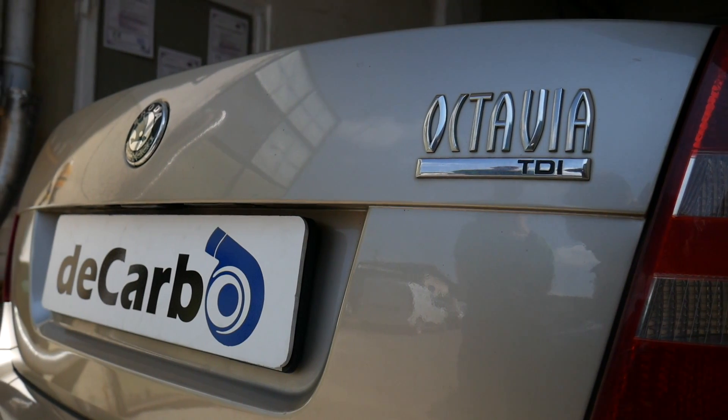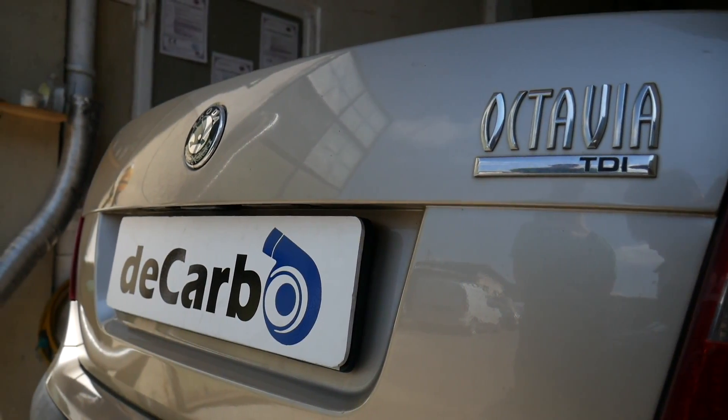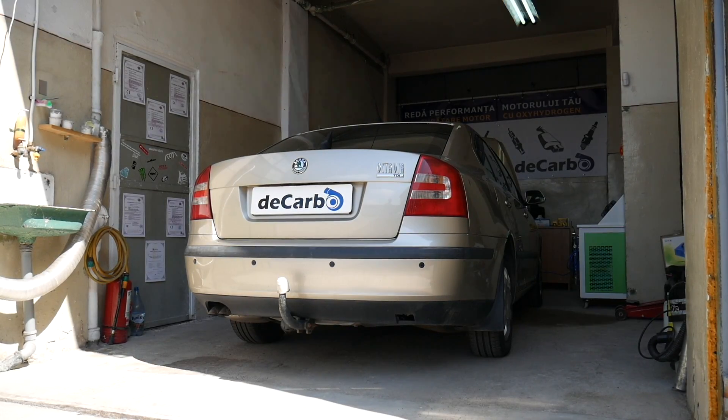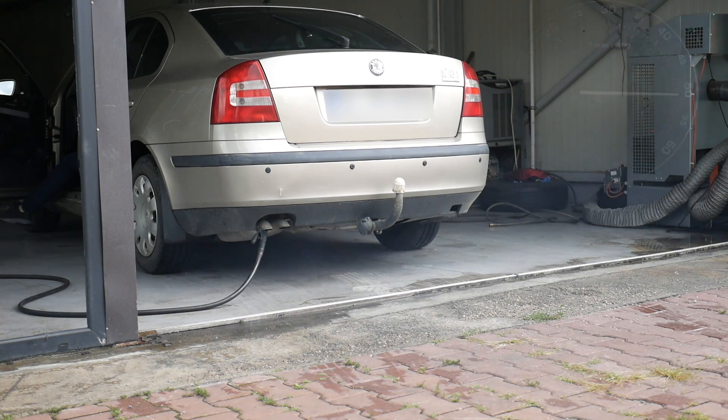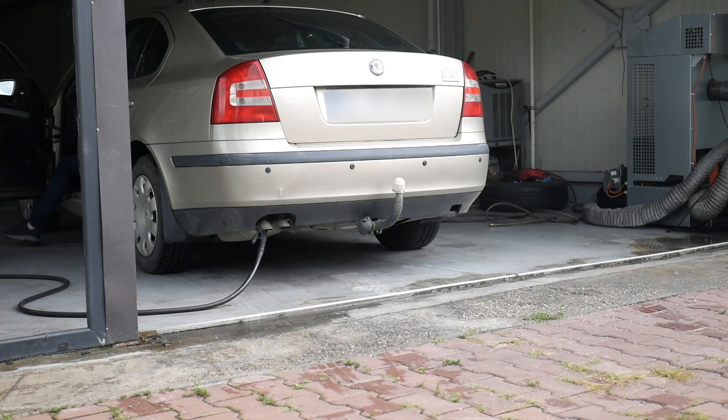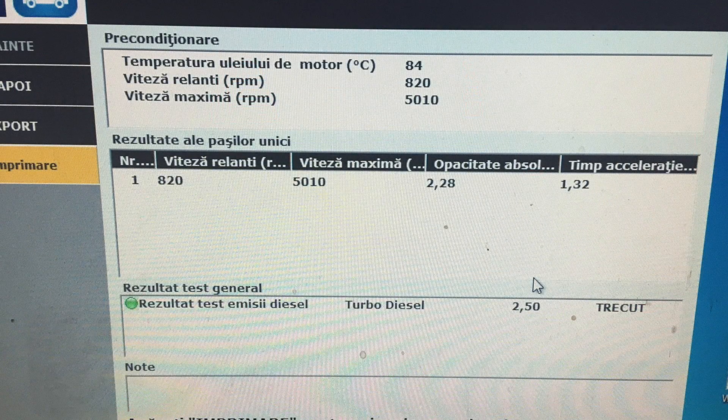The car that I had for the test was a Skoda Octavia with a 1.9 turbocharged diesel engine, and it had a smoke capacity reading of 2.28.